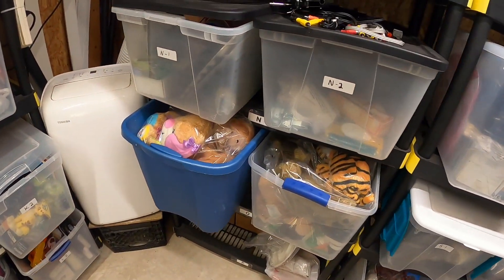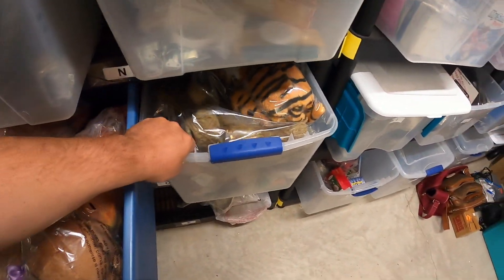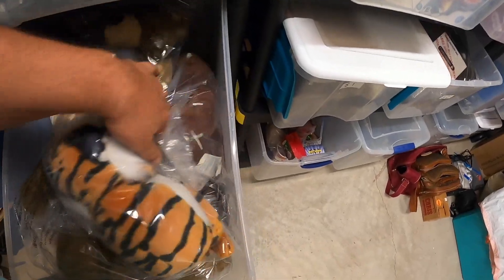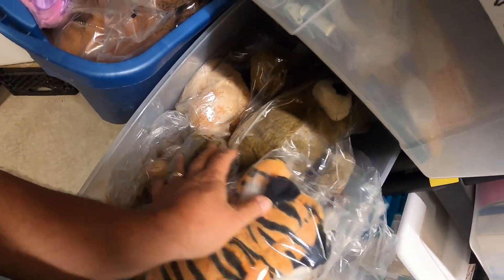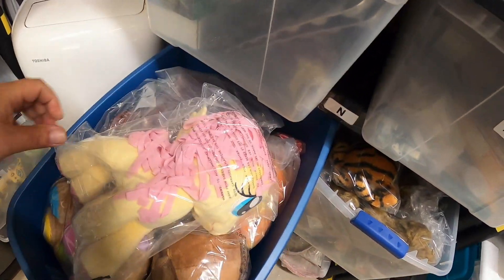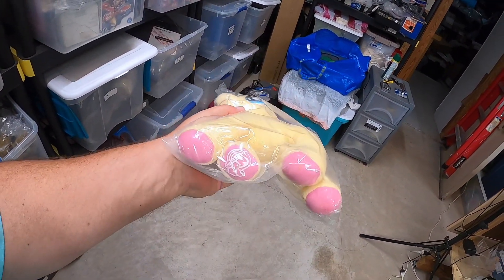I sold a My Little Pony plush — I keep them in these two bins down here. It's a bright yellow My Little Pony 2012 Pegasus. This sold for $10 plus shipping, and I paid a quarter for it at a garage sale.